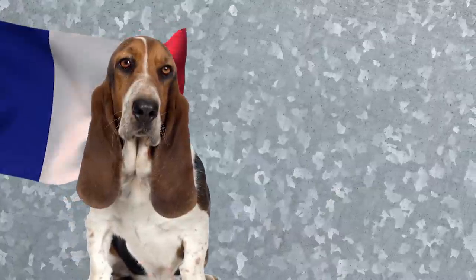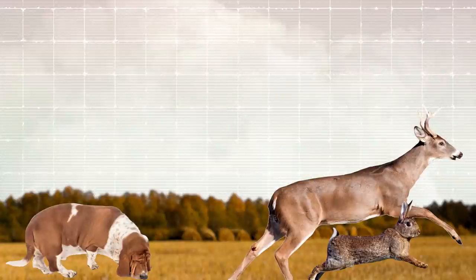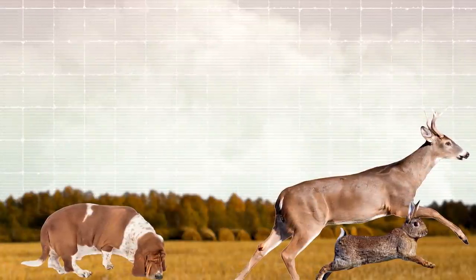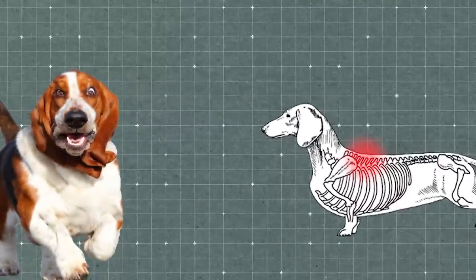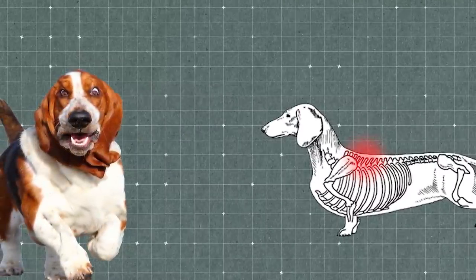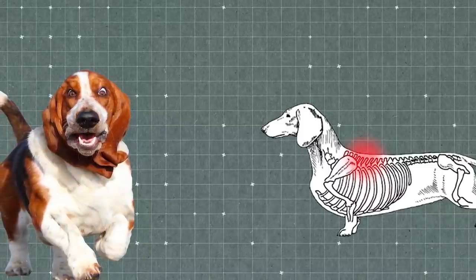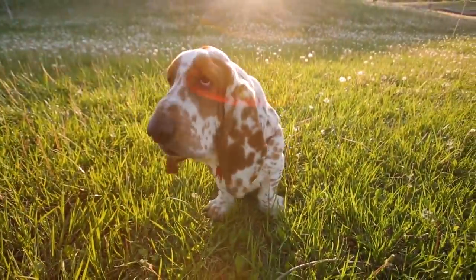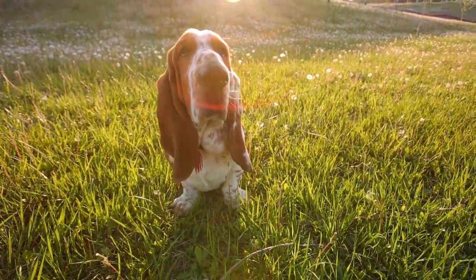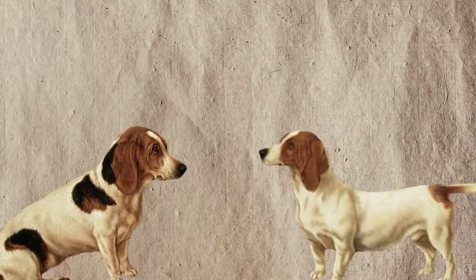Number 9: the Basset Hound. Did you know that 'basset' is French for 'low'? Their breeders wanted to create a low-built scenting hound that could plod over rough terrain and be able to smell deer and rabbits during hunting. While their physique helps them navigate such terrain, their appearance causes them back pain due to carrying their weight on such short legs. Before being selectively bred to fit modern standards, Basset Hounds had smaller ears and a less droopy face.